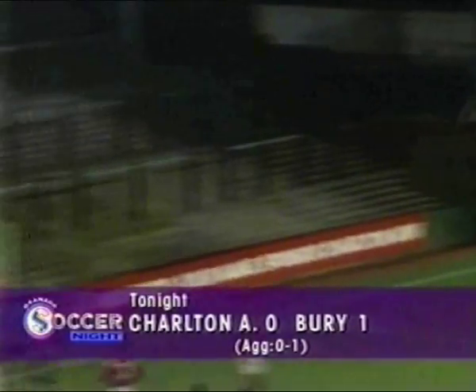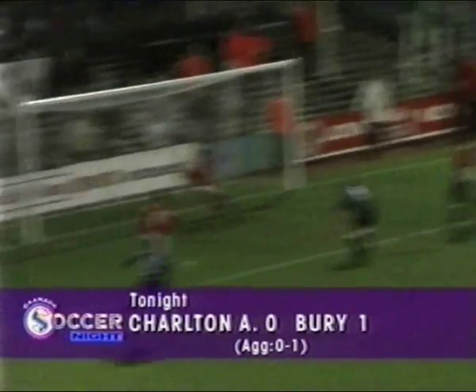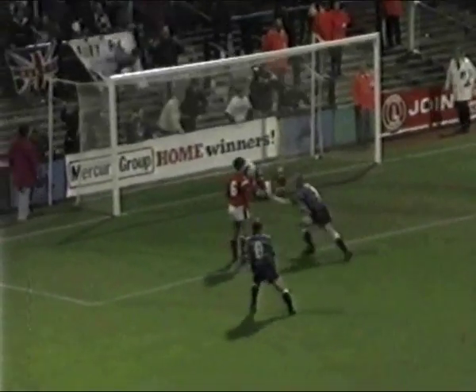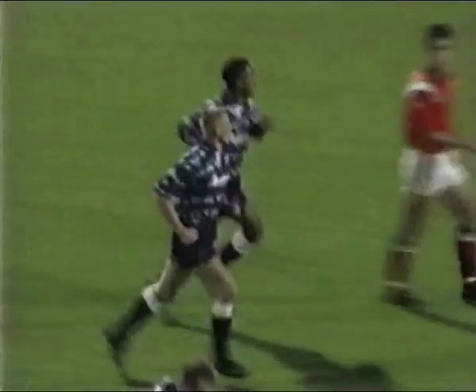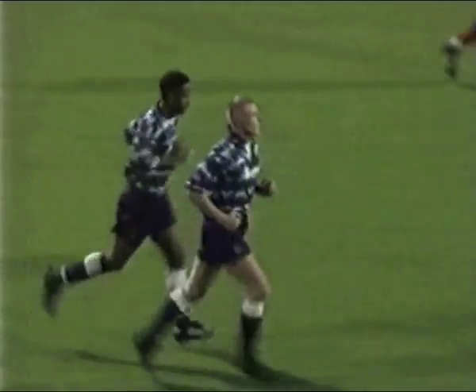While West Ham were being involved in one of the shocks of the round away at Crewe, they left their ground vacated for Bury to do very much the same, defeating Charlton. Charlton riding high, second in the First Division — Bury not in the best of form at the moment. Still, credit to Kevin Hume and the travelling Bury supporters — 18 minutes from time when he scored. It was a long 18-minute wait for the final whistle, but Bury are into the next round.